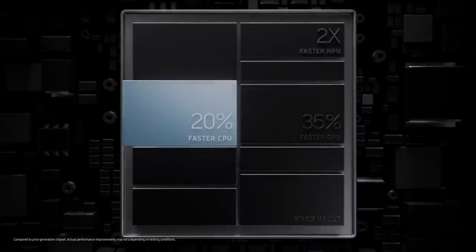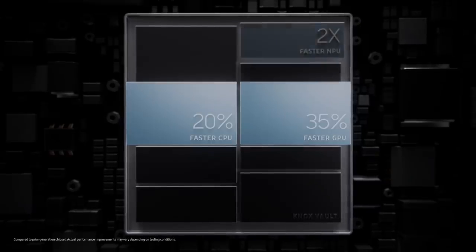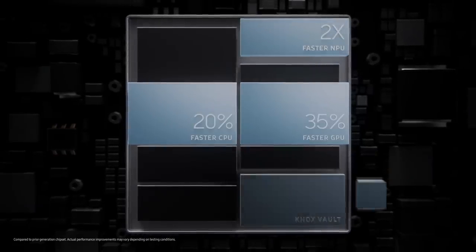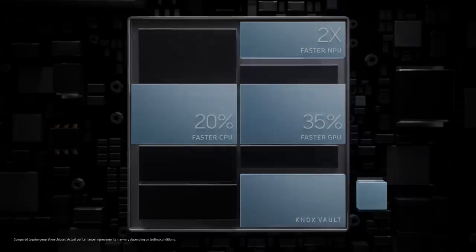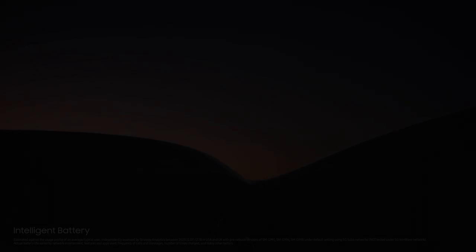With the fastest chip in Galaxy, unsurpassed speed powers an epic camera experience, complete with dedicated Samsung Knox Vault for the highest level of hardware security. And an intelligent 5000mAh battery will outlast your day, even on 5G.